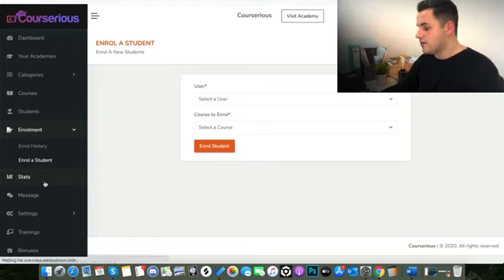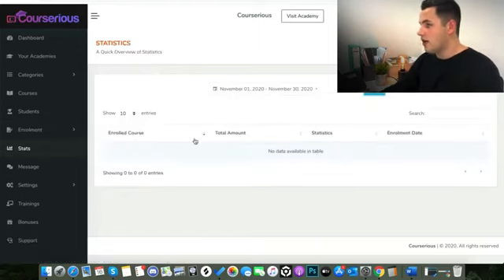The next tab down is Stats. Obviously you can see all the stats here of how many courses you've sold. What's really cool is you can also see the stats for the sales pages — click-through rates, conversions, everything like that — which is really going to help you, particularly if you're running ads and paid traffic to your courses.